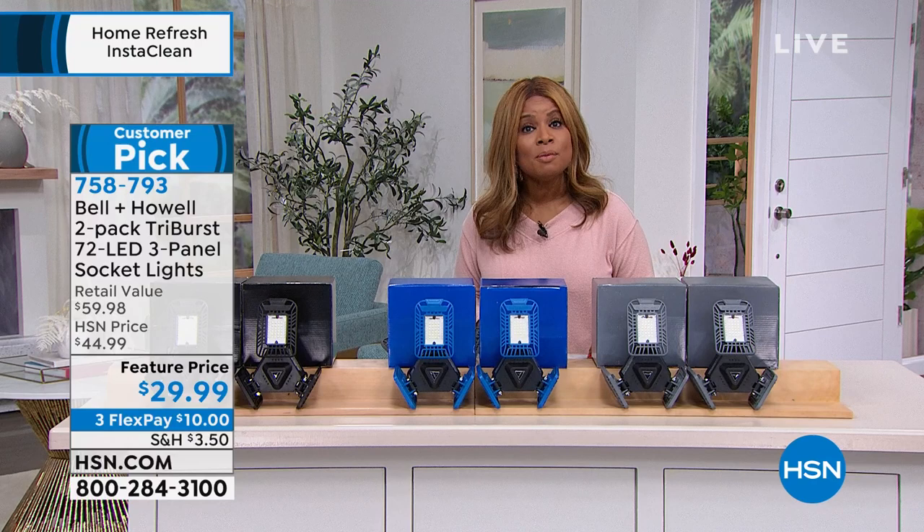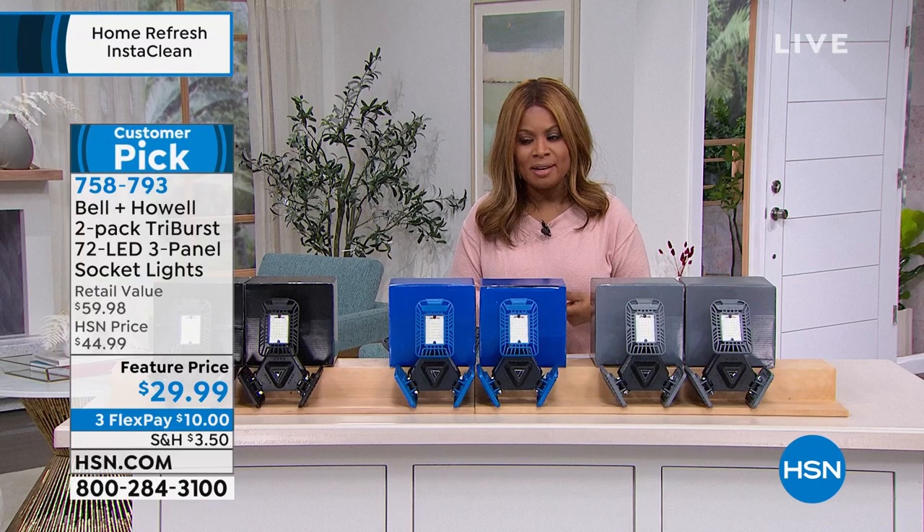Chad will be back at 9 p.m. and 11 p.m. If you want the blue, don't wait until the later shows because that one is going to be very, very limited. Now that we've helped you with our multi-purpose cleaner in our Today's Special from InstaClean and enhanced your lighting with the TriBurst, let's talk about slow drains.